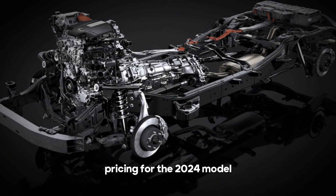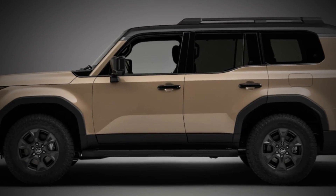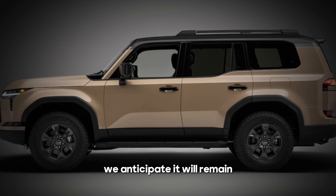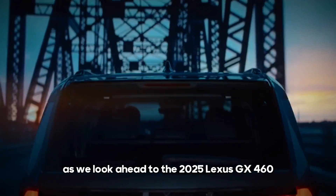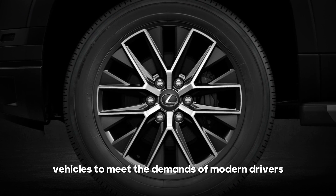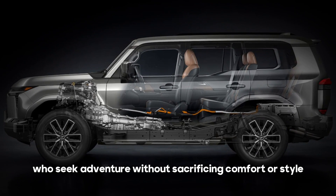Pricing for the 2024 model starts at an estimated $65,000. While official pricing for the 2025 Lexus GX 460 has not been released, we anticipate it will remain competitive within the luxury SUV market. As we look ahead, it's clear that Lexus is committed to evolving its vehicles to meet the demands of modern drivers who seek adventure without sacrificing comfort or style.